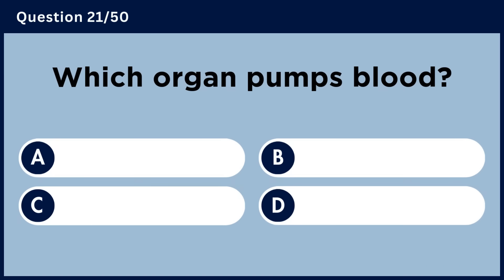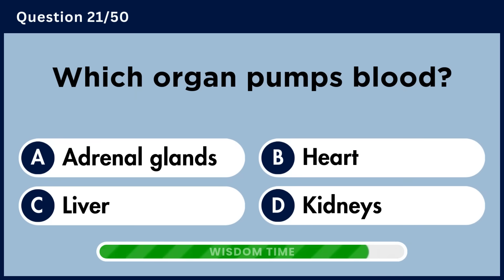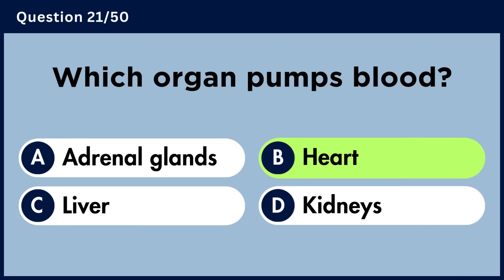Which organ pumps blood? Answer B. Heart.